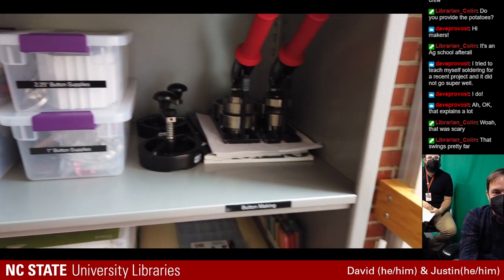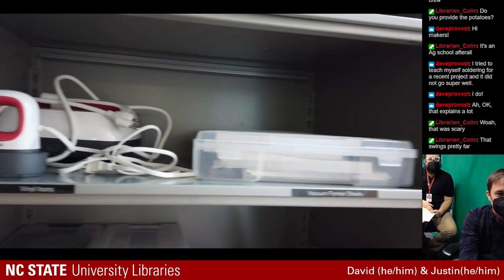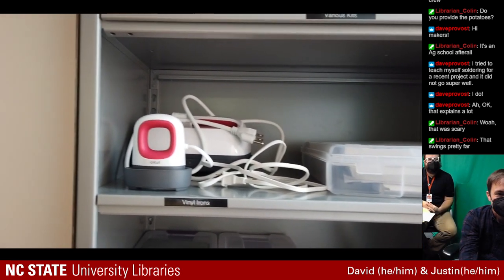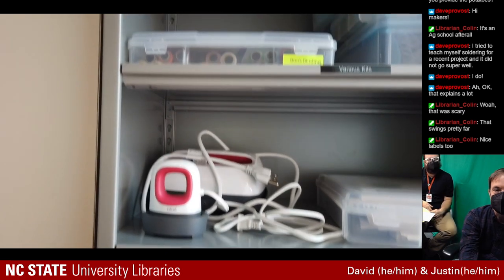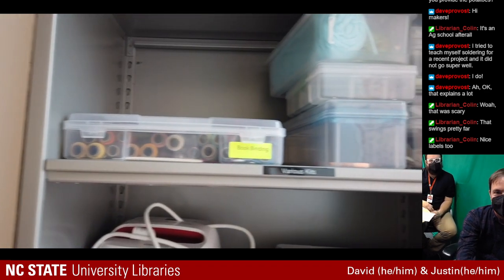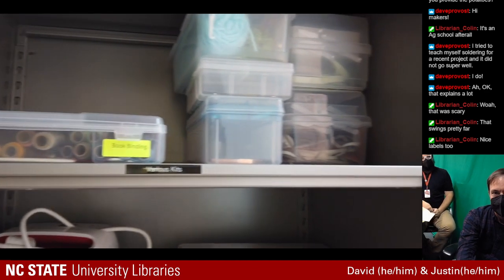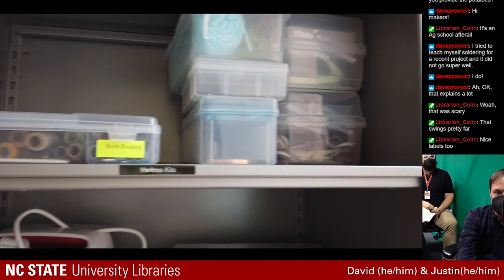Our button maker supplies might be our second most popular tool behind the 3D printers. That iron you see is a specialty one — you don't want to use your regular household iron for iron-on vinyl because those irons don't heat up evenly. These are like 8-inch by 8-inch plates that you press down. Up top are some of our workshop materials and book binding supplies, and here is our large format vinyl cutter. This works a lot like the Cricut but at a much larger scale — the Cricut usually operates at 12 by 24 inches, while this one is 24 inches wide and however long you have in vinyl. You can do big signs — we've done signage for the digital media lab from this machine.